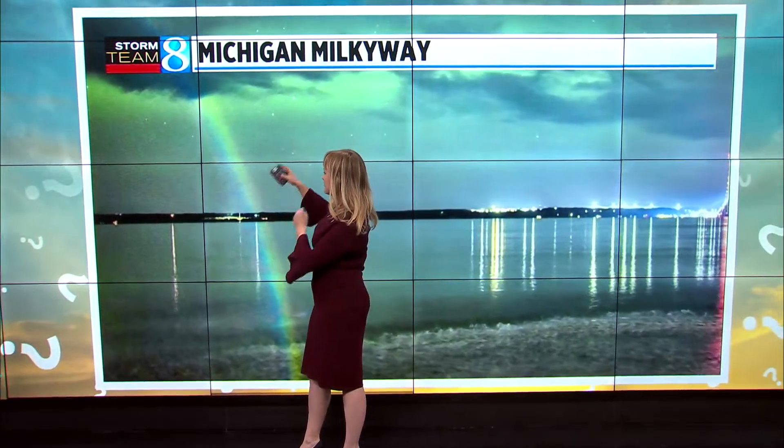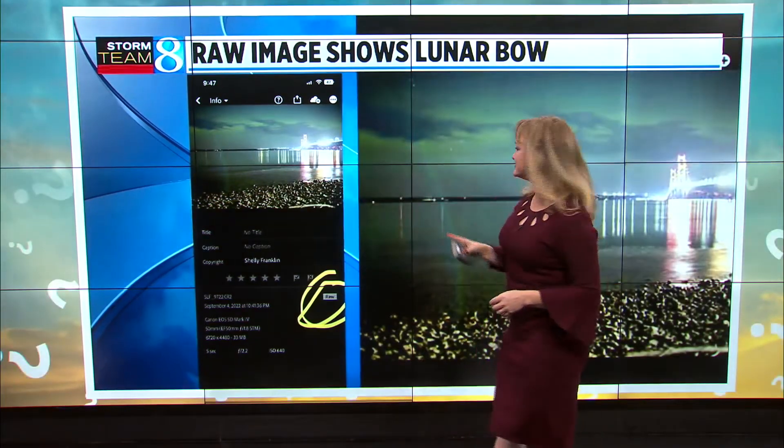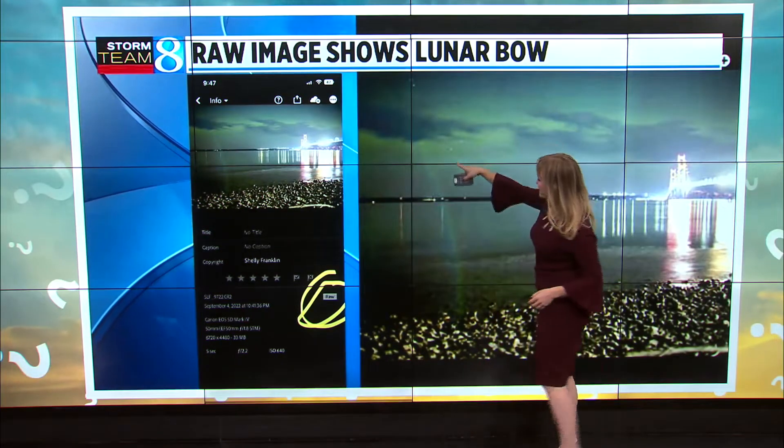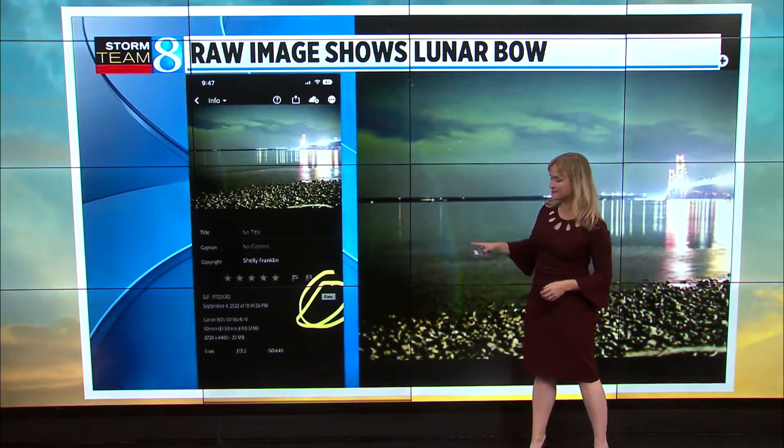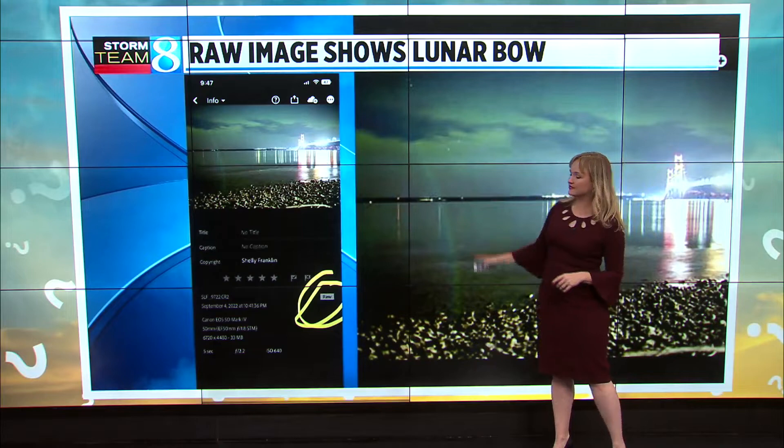A lot of people are saying, oh, you just enhanced it, and so it must have been some sort of feature that just got brighter and brighter. Well, yes, a good photographer does edit and enhance, but looking at the raw imagery here, you can still see the bow. The photographer did enhance it, but you can still clearly see the aurora and clearly see the bow.